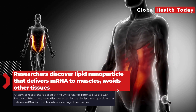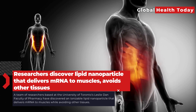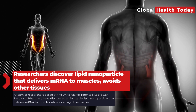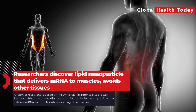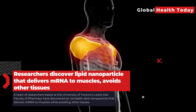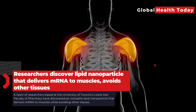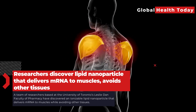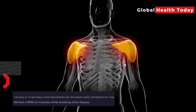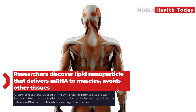A research team at the University of Toronto's Leslie Dan Faculty of Pharmacy has identified a lipid nanoparticle, ISOA11B5C1, that efficiently delivers mRNA to muscles while minimizing unintended mRNA translation in organs such as the liver and spleen. The study also demonstrated that mRNA delivered with this nanoparticle triggered potent cellular-level immune responses, suggesting its potential use in developing a melanoma cancer vaccine.